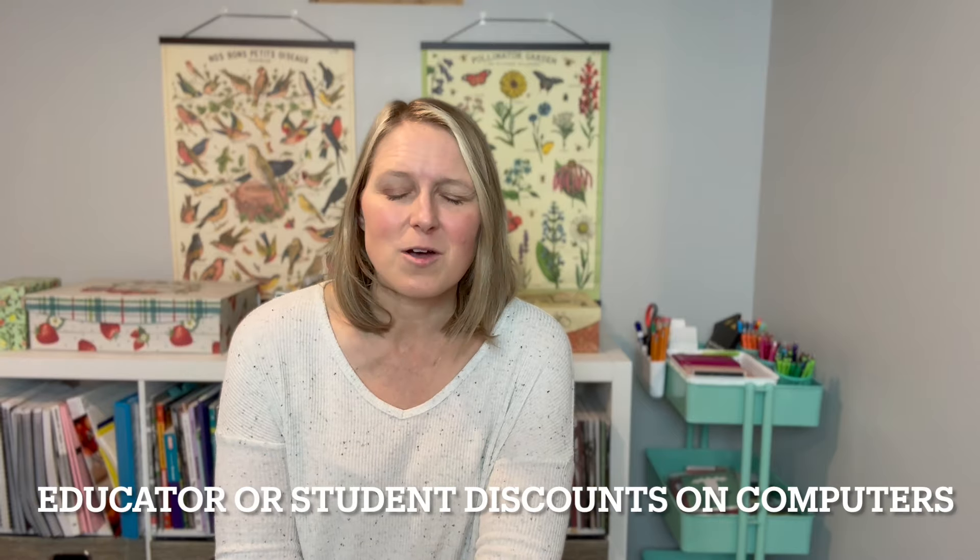Tip number one has to do with saving on electronics. As my kids moved into high school they needed more and more access to computers. Initially we just had my desktop computer, and I picked up a laptop when my daughter was entering her freshman year. As my son entered high school it was getting difficult having everybody share, so we made the decision to go ahead and purchase a second laptop.